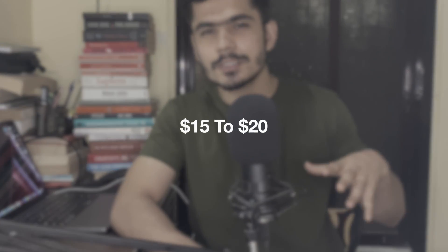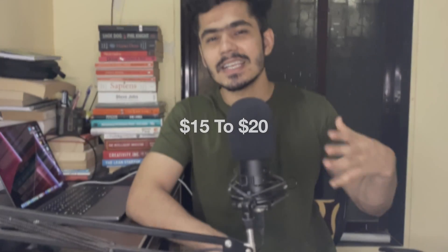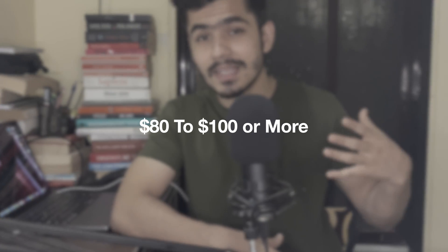No matter how good your product is or how good your website is, when people are trying to search for something and your website does not come on top, then it is completely useless. SEO experts generally earn between 15 to 20 dollars as a beginner, and you can scale up to 80 to 100 dollars or even more than that if you have deep expertise in this particular field.